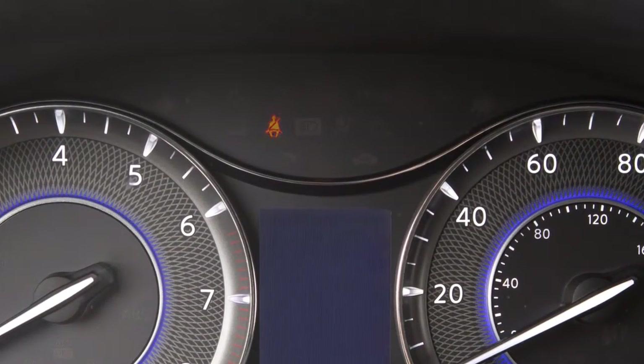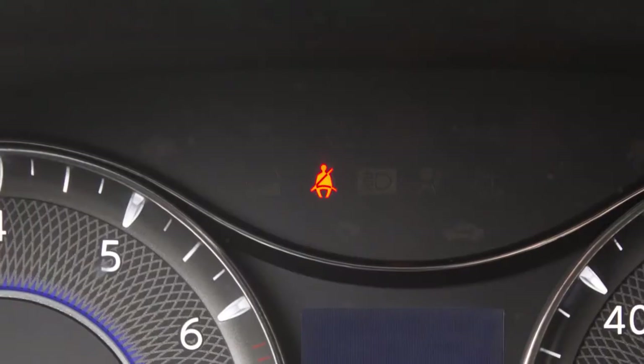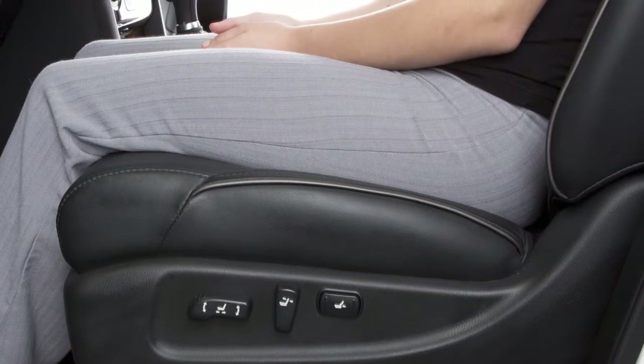These important features remind you to fasten seat belts. The light illuminates whenever the ignition is in the on position, and stays on until the driver's seat belt is fastened. The chime also sounds for a period of time unless the driver's seat belt is secured.